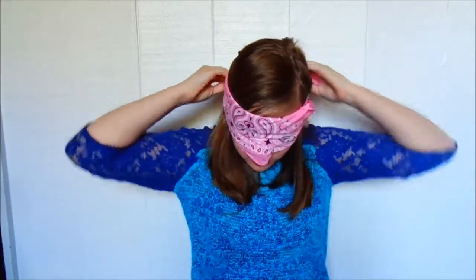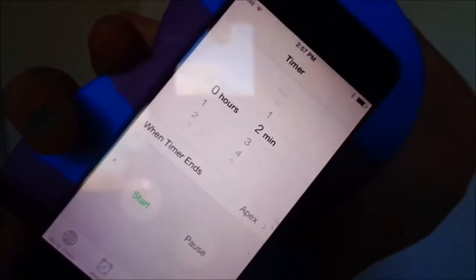Step one: put on your blindfold. Now I'm going to put the timer on — as you can see, it is set for two minutes.